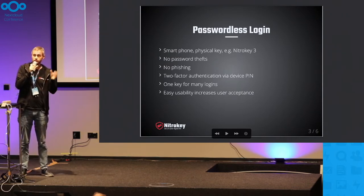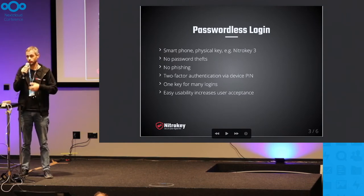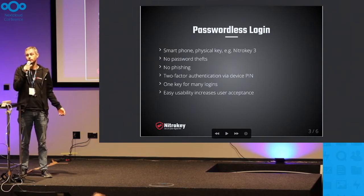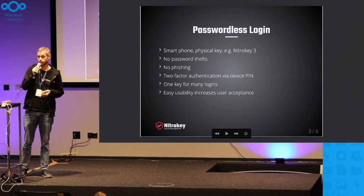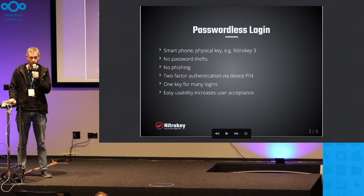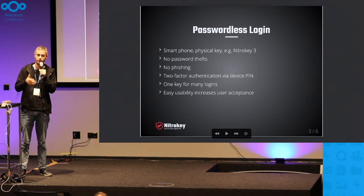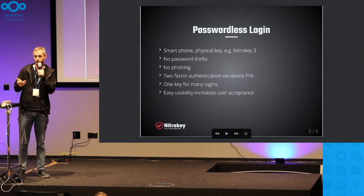It's also two-factor authentication. The first factor is something physical — it could be your laptop, your phone, or something like a Nitro key USB key to log in. Similarly to opening your home door with a physical key, you use your Nitro key to log in to Nextcloud or other services — in theory, for an unlimited number of services with a single Nitro key. The second factor can be something like a device PIN, which is optional and configurable. If you only want one factor, the device PIN can be avoided.